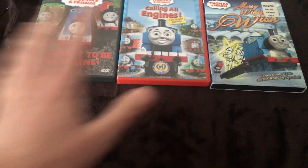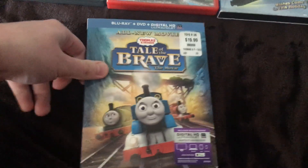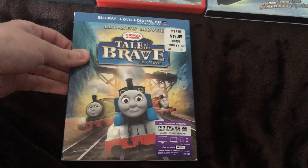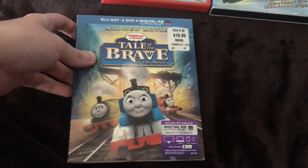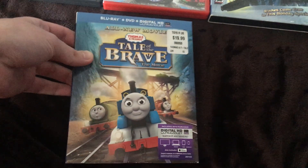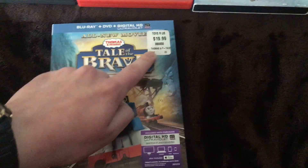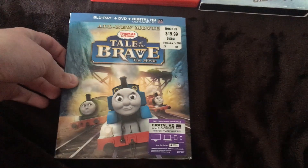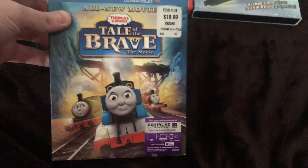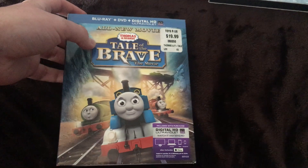Ready — drum roll! That's right: Thomas and Friends Tale of the Brave on Blu-ray! I wanted the Blu-ray copy of Tale of the Brave when I got the DVD at the beginning of 2015 during my junior year of high school. Don't mind the Toys R Us sticker — Toys R Us is long gone; may the company rest in peace. Toys R Us has been gone for at least two years now, as it closed in the summer of 2018.